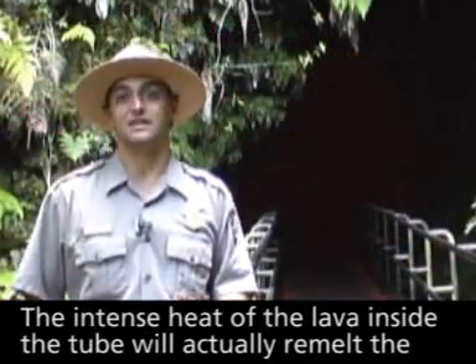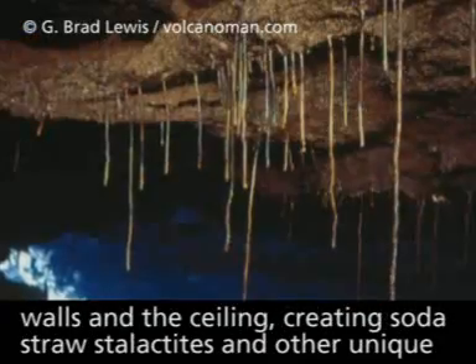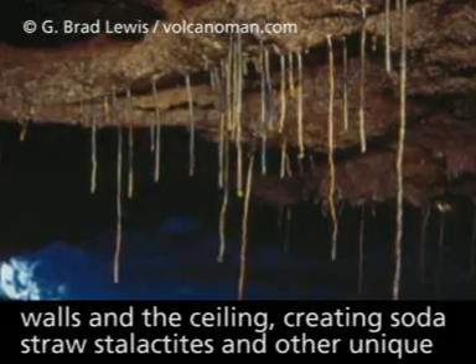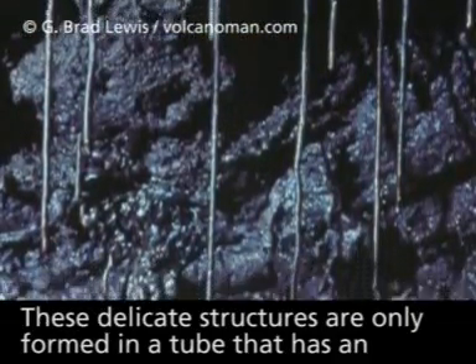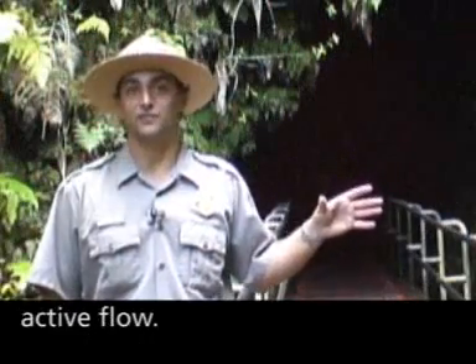The intense heat of the lava inside the tube will actually remelt the walls and the ceiling, creating soda straw stalactites and other unique formations only found in lava tubes. These delicate structures are only formed in a tube that has an active flow.